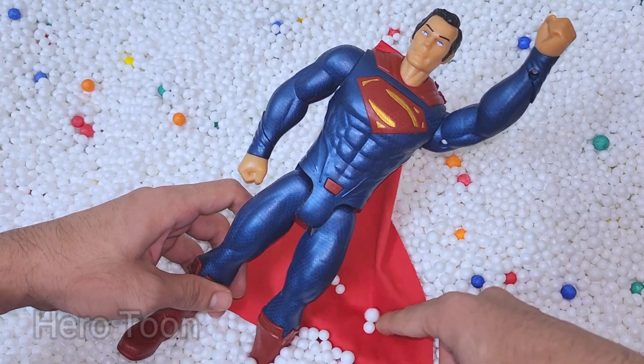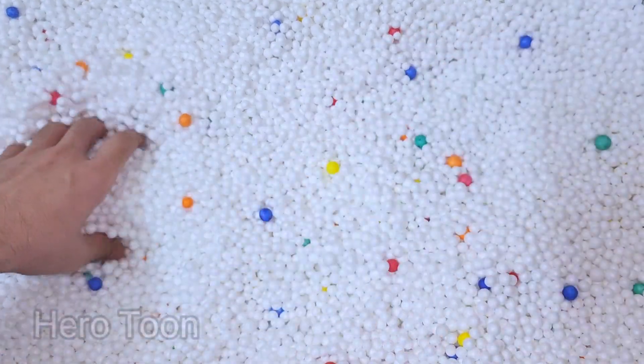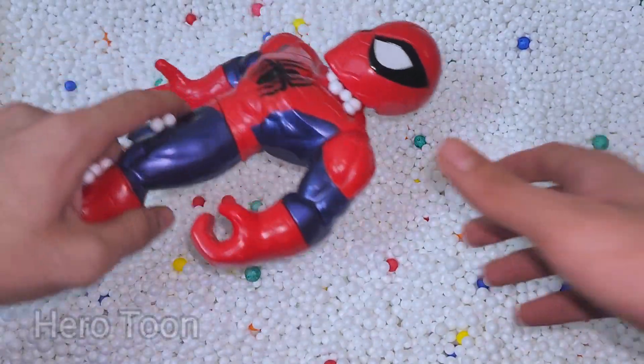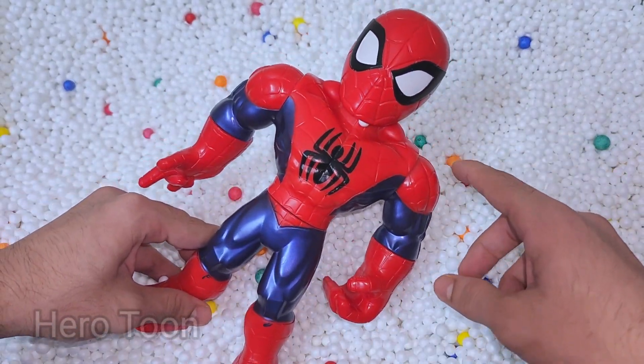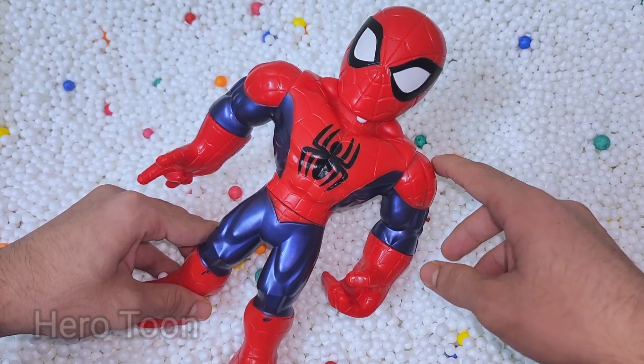Wow guys, very cool looking cap — very nice logo on the chest. Let's find something inside. Oh wow guys, look what I find — this is very red, blue, shiny, and this is Spider-Man cartoon!